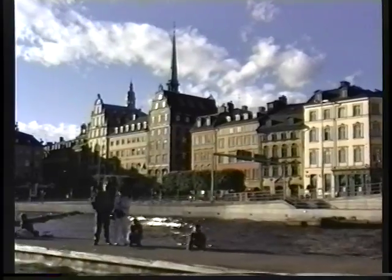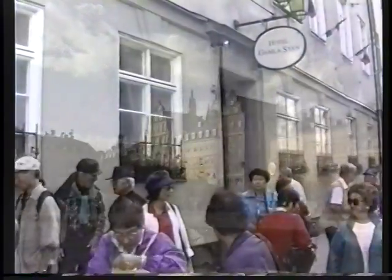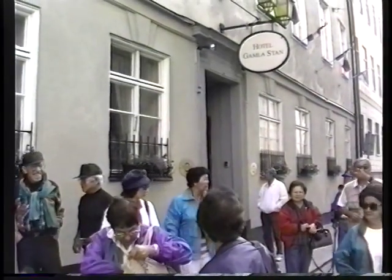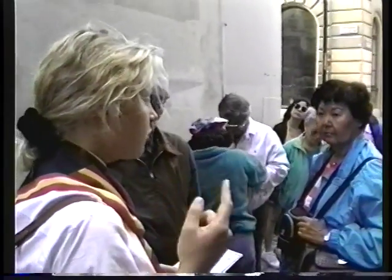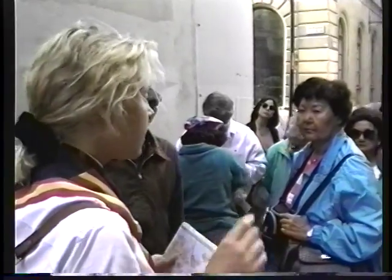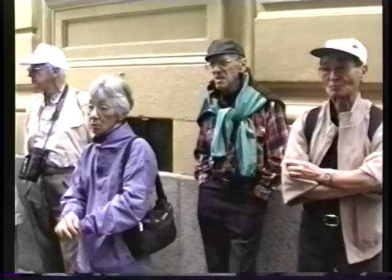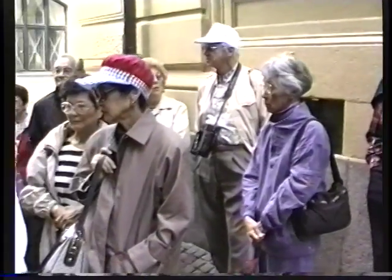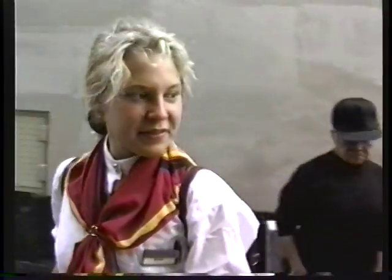Now we're going to take you on a walking tour through the historic part of town. We always like to have a local guide take us on a walking tour — it's the best way to see a place. Our guide explains: we're going to do a walk in the old town for maybe an hour, an hour and a half or so, and see how much time we have left. So why don't you follow me?